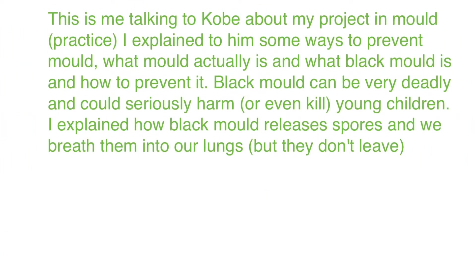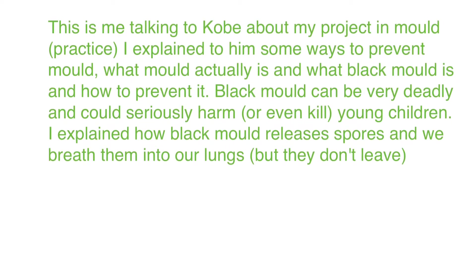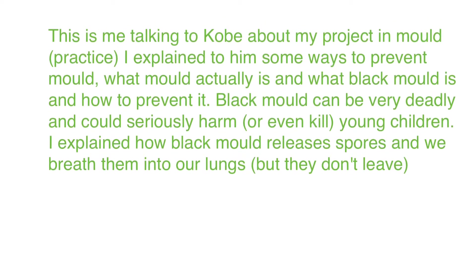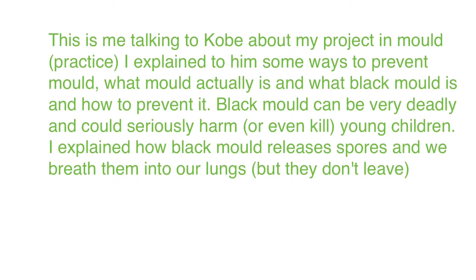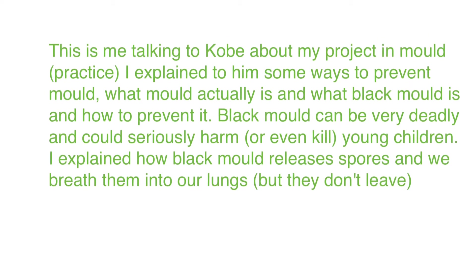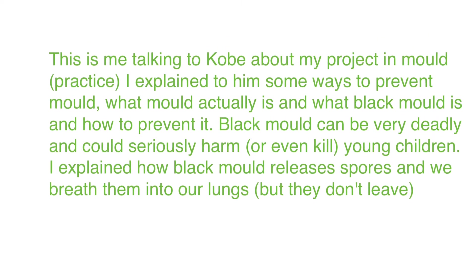This is me talking to Kobe about my project on mould — this was practice. I explained to him some ways to prevent mould, what mould actually is, and what black mould is and how to prevent it. Black mould can be very deadly and could seriously harm or even kill young children. I explained how black mould releases spores and we breathe them into our lungs, but they don't leave.